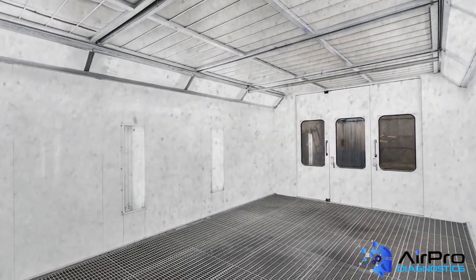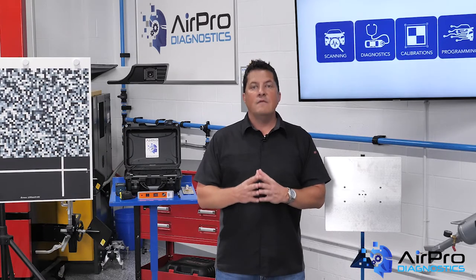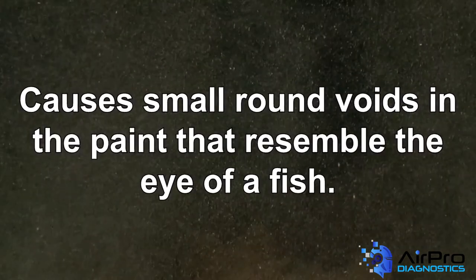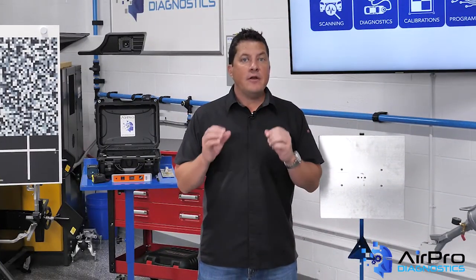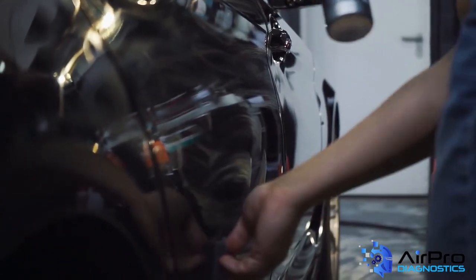Dirt nibs are not the only contamination challenge painters face. Fish eyes are a problem that can be difficult to pinpoint, particularly frustrating if the problem is sporadic. Fish eyes are caused by a foreign substance getting onto the undercoat that does not allow the paint to adhere. This will cause small, round voids in the paint that resemble the eye of a fish. Oil, grease, and silicone are some of the main culprits, but there can be a variety of causes. Good cleaning of the vehicle and proper use of wax and grease remover prior to painting will usually substantially reduce the risk of fish eyes. Proper compressor tank draining and good air compressor filtration is also essential to keeping oil from contaminating the air and causing fish eyes.